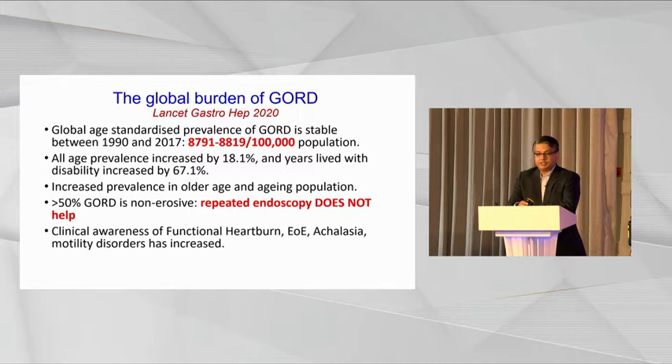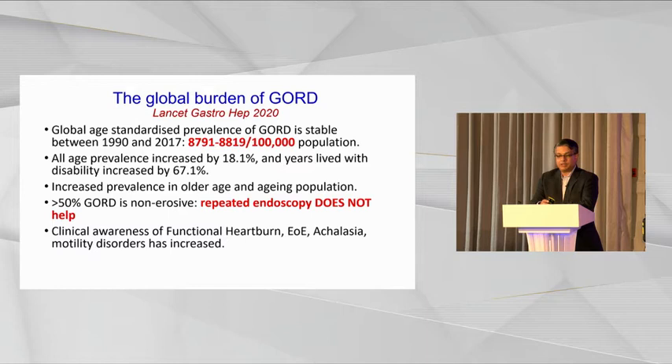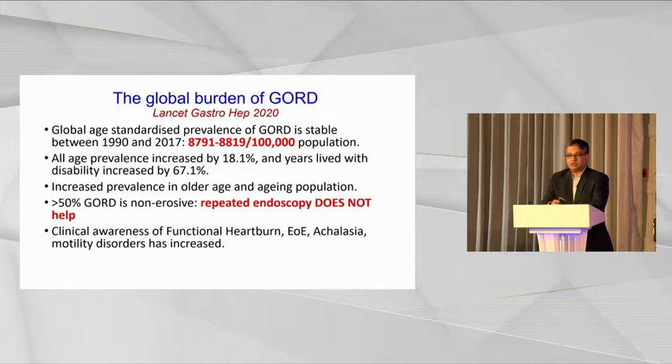We all know from this excellent paper published earlier this year that the incidence of gastroesophageal reflux disease is increasing — the all-age prevalence has increased by 18 percent. The prevalence is also increasing in older age and in the aging population. Over 50 percent of reflux disease is non-erosive and repeated endoscopy does not work. Over the last decade we have an increasing and better awareness of other functional and benign esophageal conditions, particularly functional heartburn, achalasia, and other motility disorders.